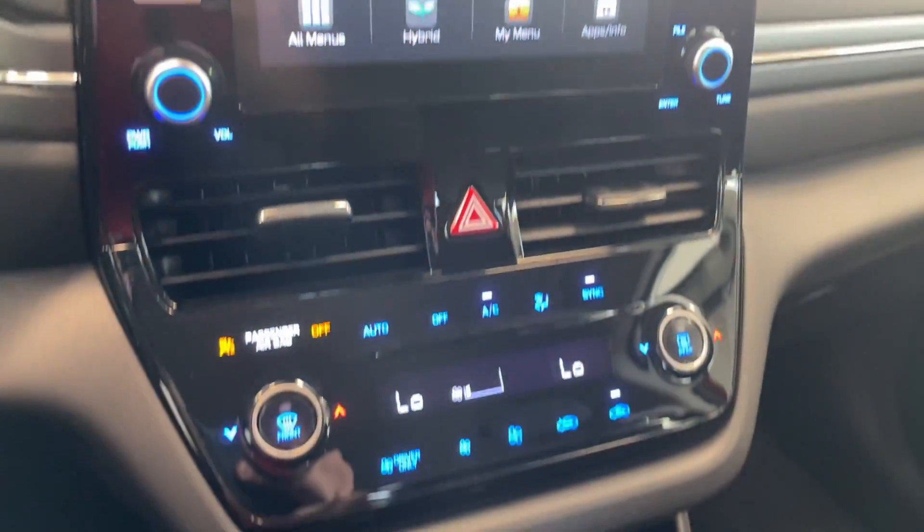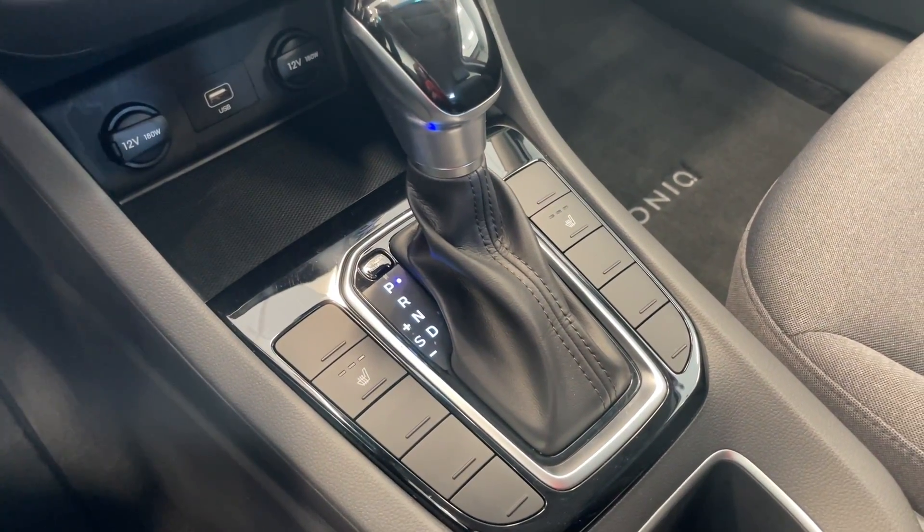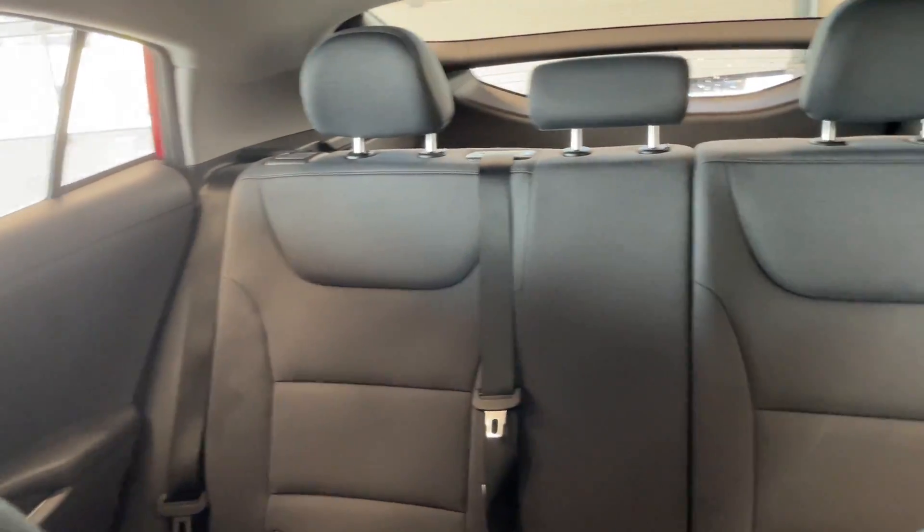Nice large touchscreen there with all your temperature controls. Automatic transmission with your heated seats. Quick look at the rear seats as well.